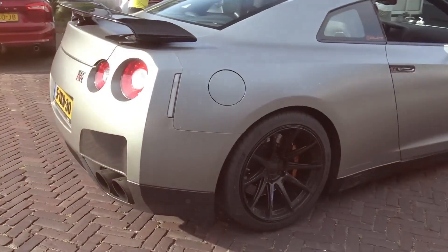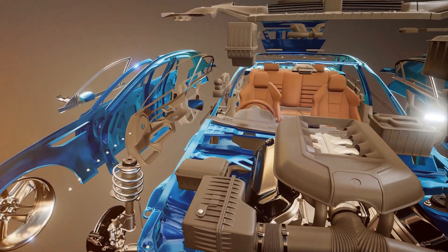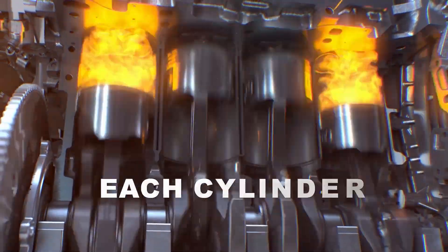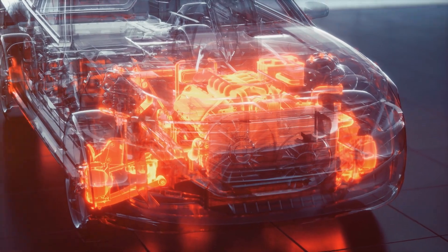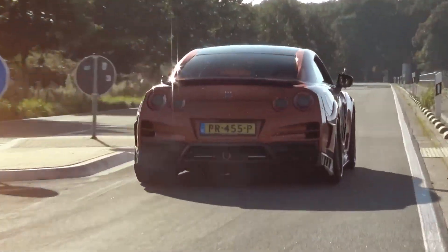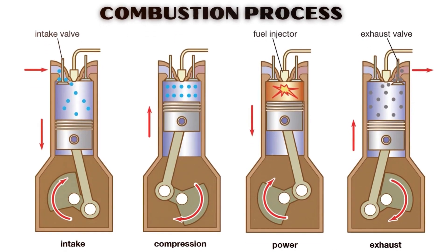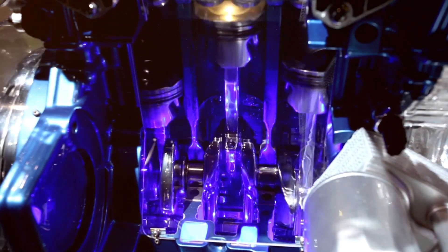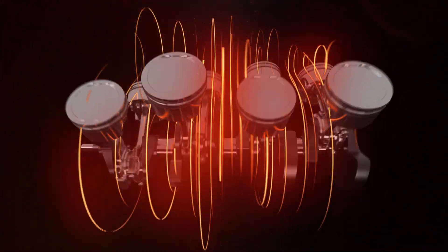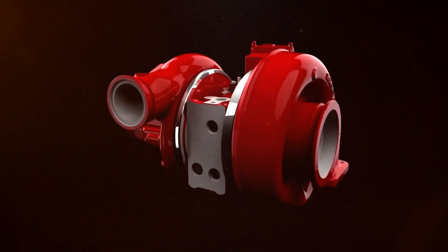So what exactly is a turbo, and what sorcery does it perform under the hood? Let's break down how your car's engine works. Picture it like a set of controlled explosions happening in each cylinder. For these explosions to occur, your engine needs three things: heat, fuel, and air. Together they create the power that moves your car — a simple yet powerful routine we call the combustion process, giving your engine the kick it needs to run.